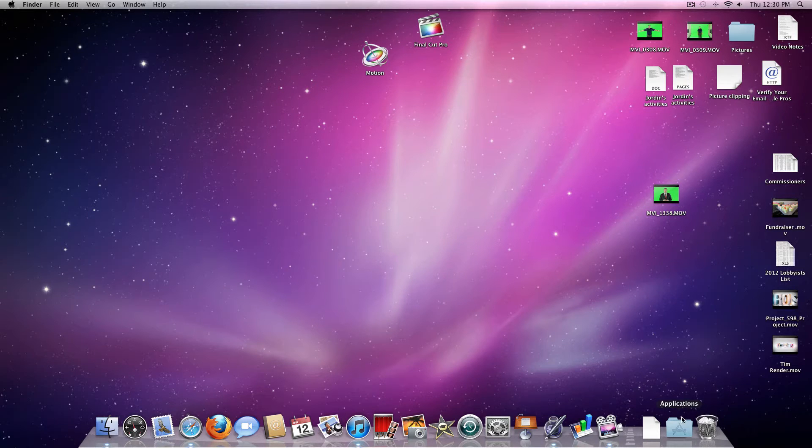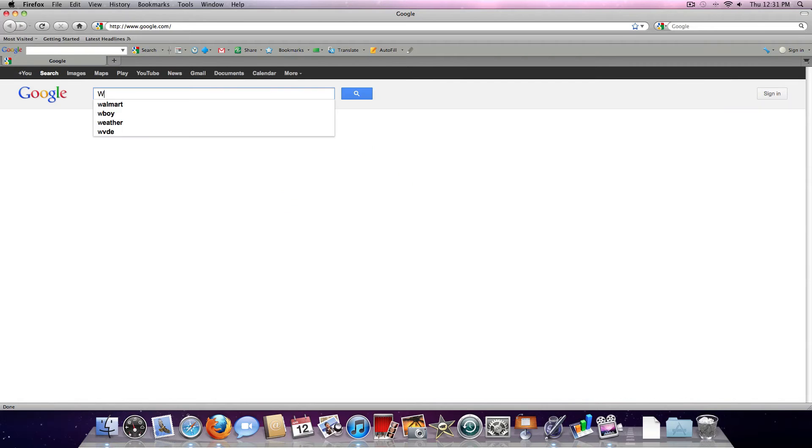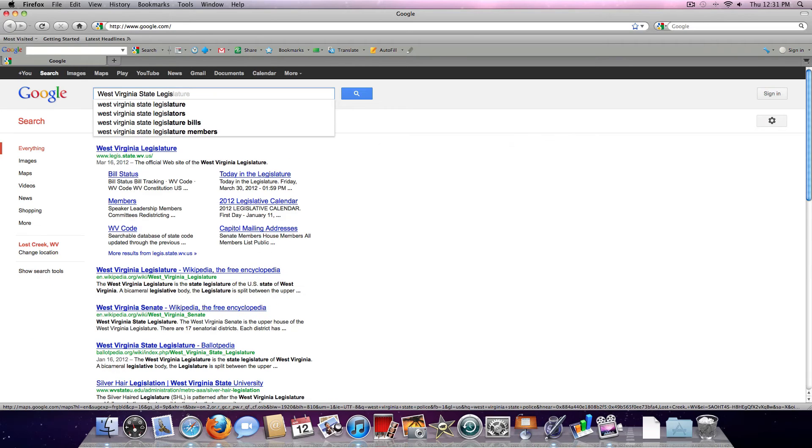The very first thing we're going to do is figure out how to find the West Virginia State Legislative website. The very first thing you would want to do is open your browser. I'm using a Mac, but it could just be Internet Explorer if you're on a PC. Then you can either Google or Bing — just type in West Virginia State Legislature.